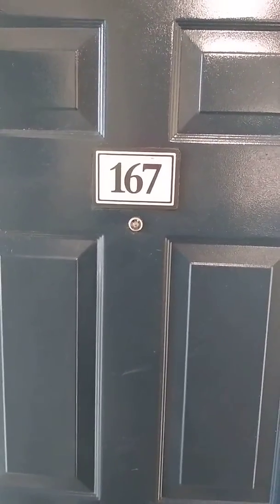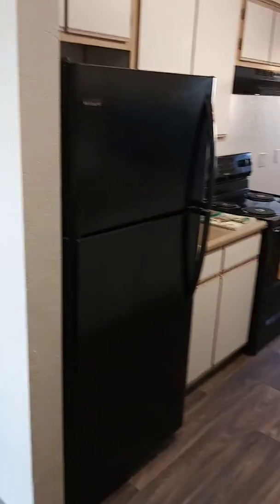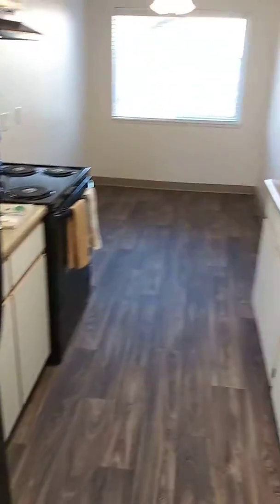This is apartment P167. Entering in through the front door, we have our kitchen area. So we have stove oven, fridge freezer, dishwasher, and garbage disposal.